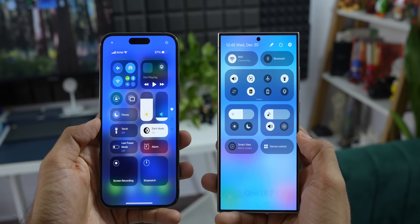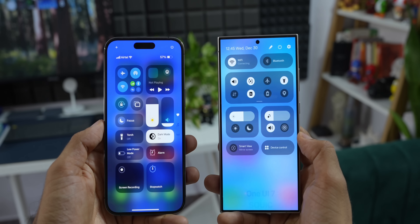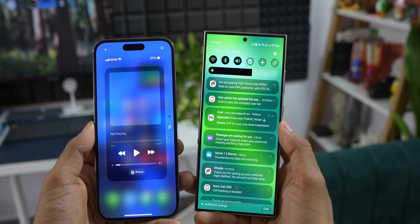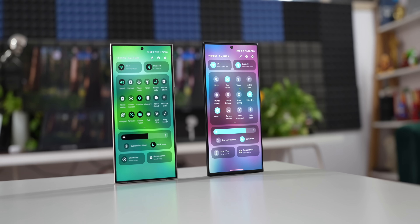It seems the quick toggles on the quick panel are customizable — we can press and hold on them like on iOS. I'm not sure why Samsung has to borrow so many things from iOS and not implement them as well. iOS does borrow things from Samsung's One UI but implements them better. If Samsung is borrowing something from iOS, they should implement it in a better way and in their own way, with better utilization of space. Let me know your thoughts about the quick panel and notification panel in the comments.